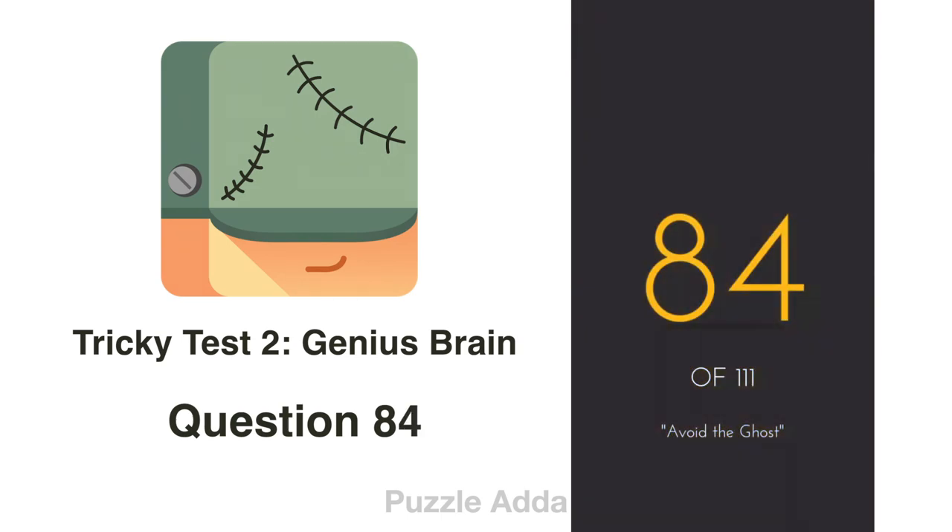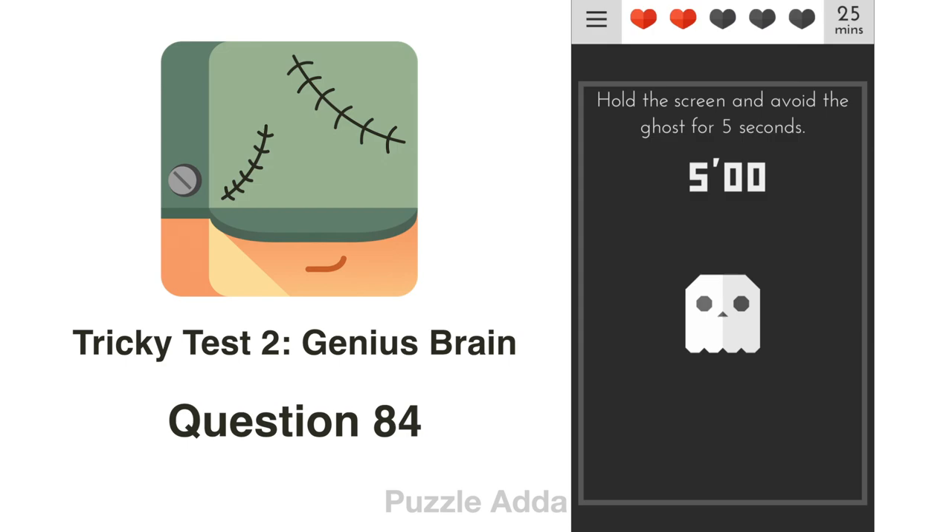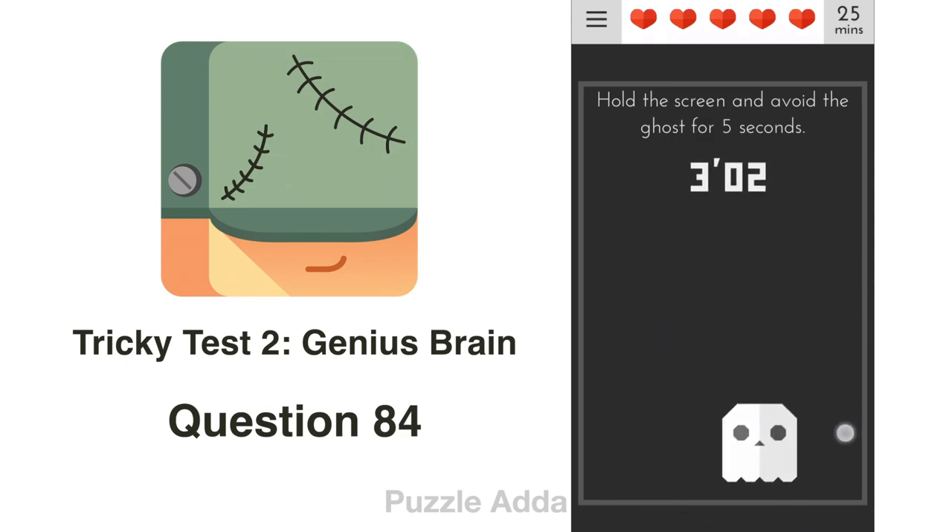Question 84: Hold the screen and avoid the ghost. The ghost will follow wherever you touch, so to avoid it we touch the screen and move our finger quickly.